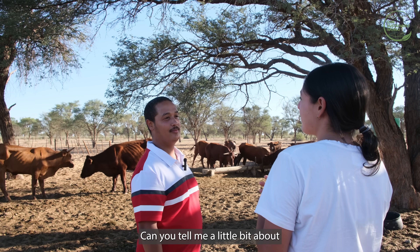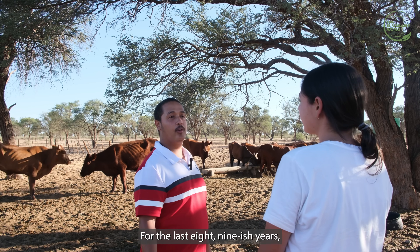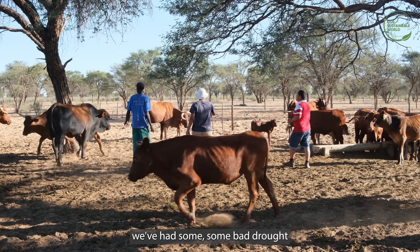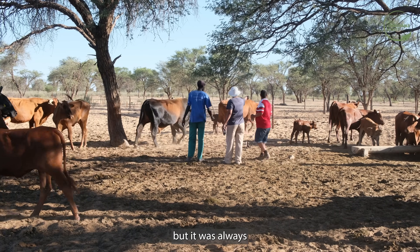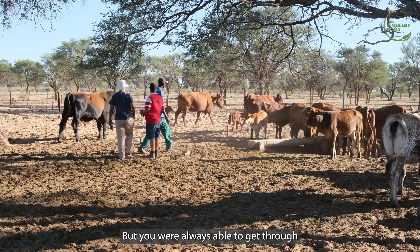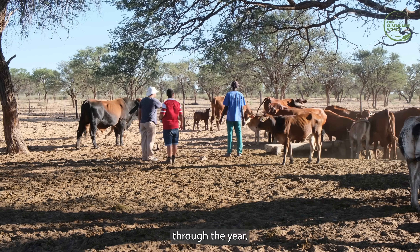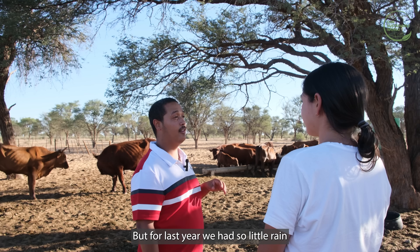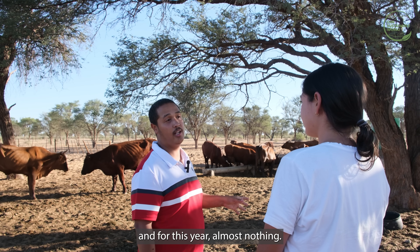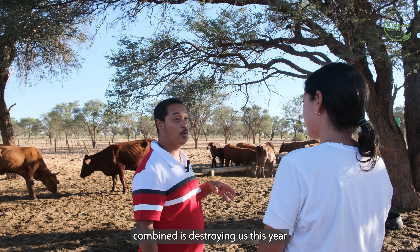Can you tell me a little bit about the frequency of the rainy season in a normal year? For the last eight or nine years we've had some bad drought, but it was always mixed — some years were fruitful, some were bad. But you were always able to get through the drought to the next rainy season. But last year we had so little rain, and this year almost nothing. This year and last year's drought combined is destroying us.